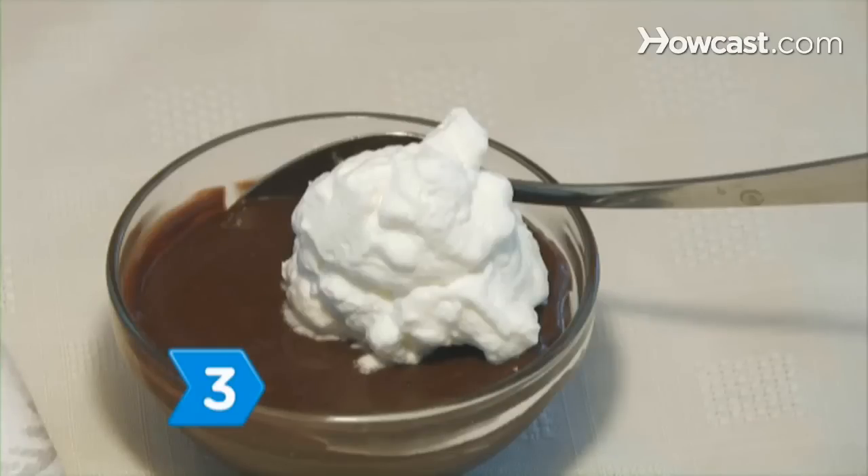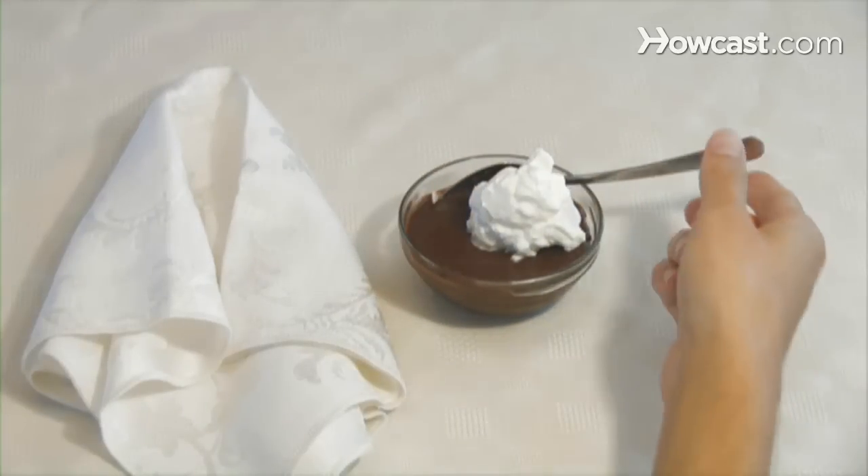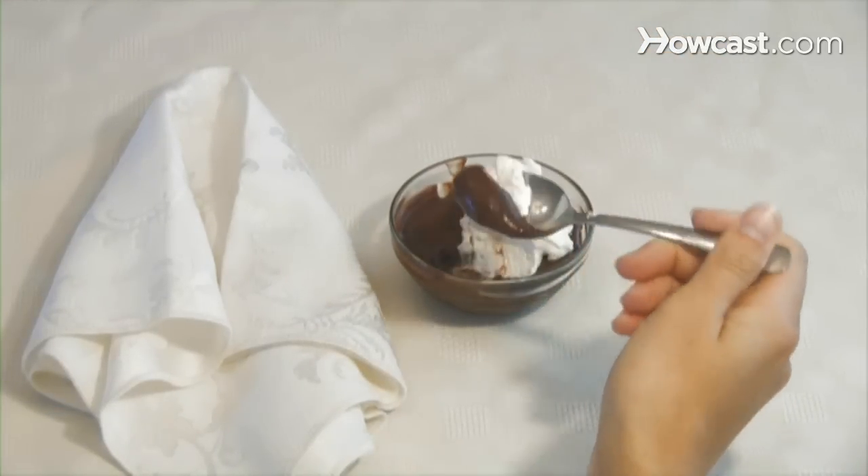Step 3. Look for a dessert among the growing trend of mini-desserts now offered at many restaurants. Sometimes served in a shot glass, these one-hit wonders seem indulgent but are reasonable to eat because a smaller size equals fewer calories.